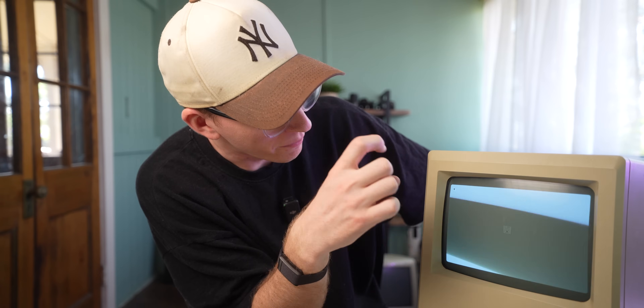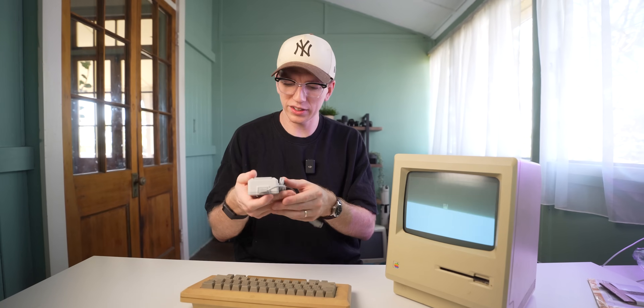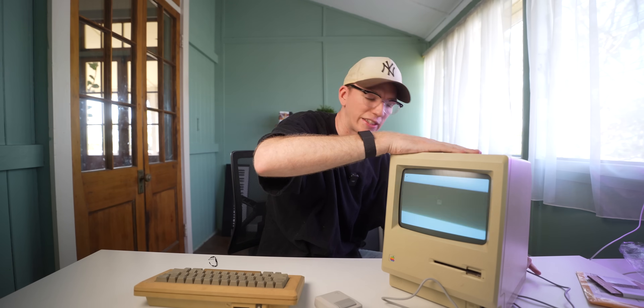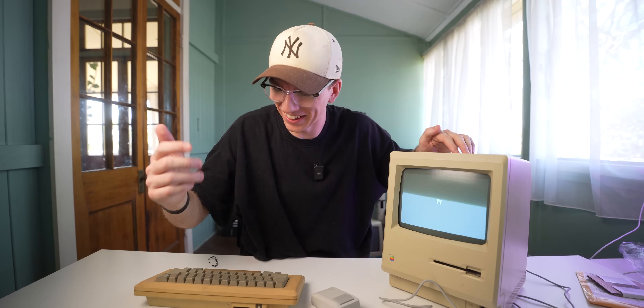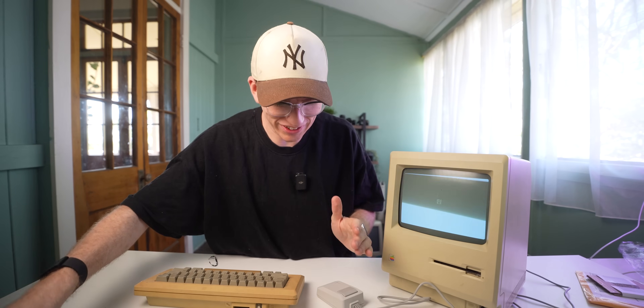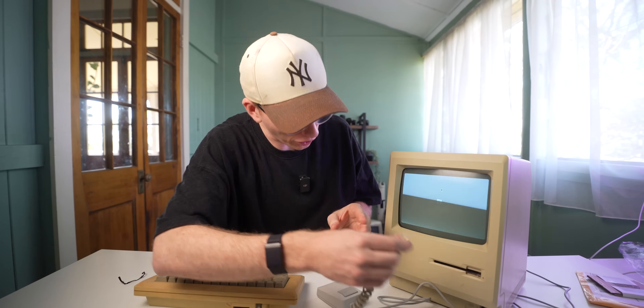It shows a floppy disk icon — it's missing one and it's trying to read a floppy disk, which is a good sign because we have a floppy disk. Let's plug the mouse in and see if that works. This thing is pretty dusty. The mouse works, which means we now just have to try out the floppy disk.